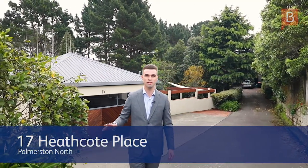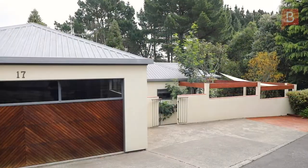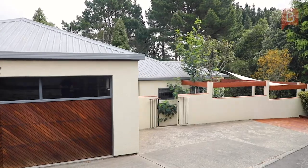Tranquil setting, oozing charm and character, with quality design and craftsmanship and close attention to detail that is frequently overlooked in new builds today. This is only a short description of this magnificent property. Alex Ward Property Brokers, Palmerston North — 17 Heathcote Place is now selling.